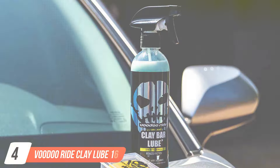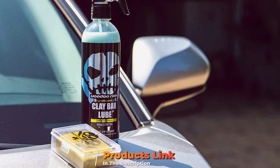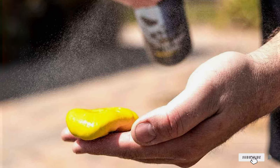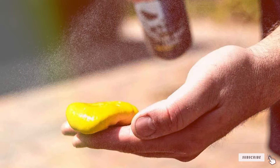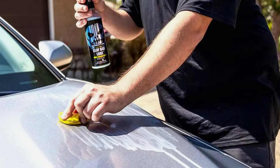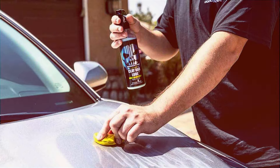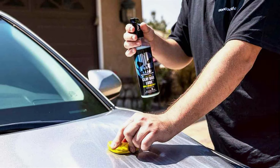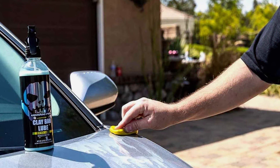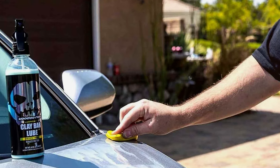Next at number four, Voodoo Rye Clay Lube distinguishes itself with a unique blend of ingredients tailored for optimal cleaning and surface preparation. The 16-ounce bottle is perfectly sized for multiple detailing sessions, with a formula that enhances the clay bar's ability to capture and remove particles from the vehicle's exterior. The spray features a no-slip grip and a trigger that provides precise control over the amount dispensed, ensuring efficient use and reducing overspray. Its formula is engineered to create a barrier between the clay bar and the paint, significantly minimizing the risk of scratches and marring.